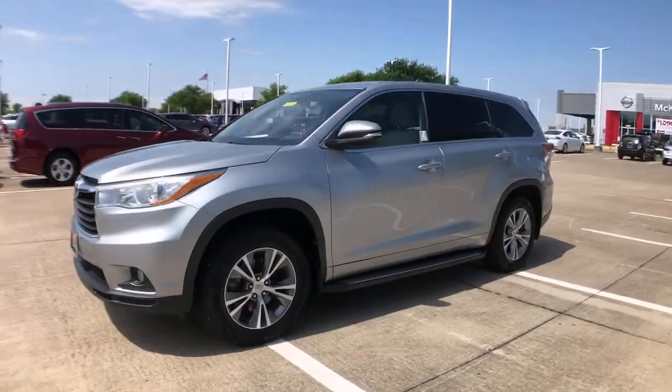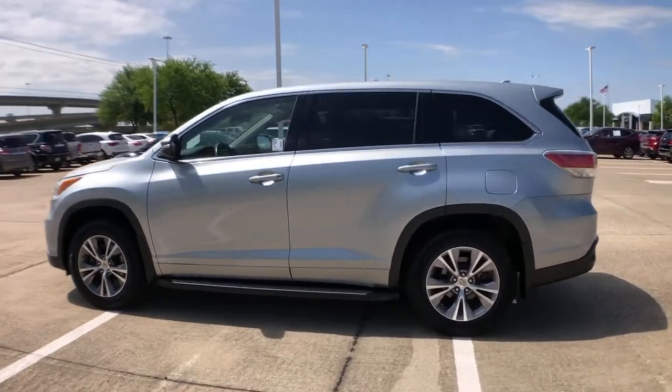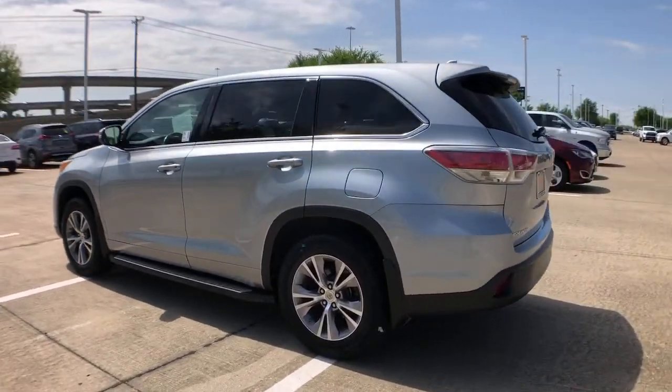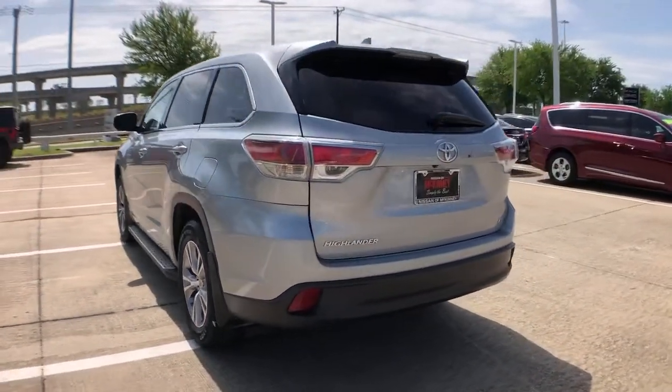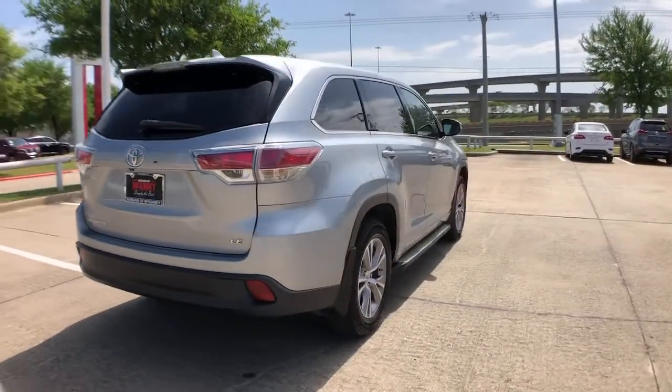This could be the car for you — the 2015 Toyota Highlander. This vehicle still has fewer than 100,000 miles on the clock, so it won't last long. Here's a sleek and sporty Toyota Highlander your family will love.